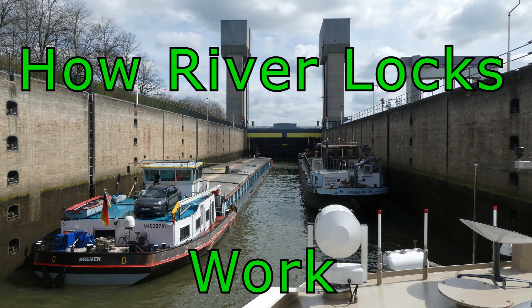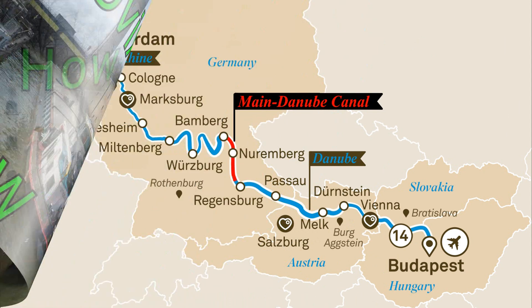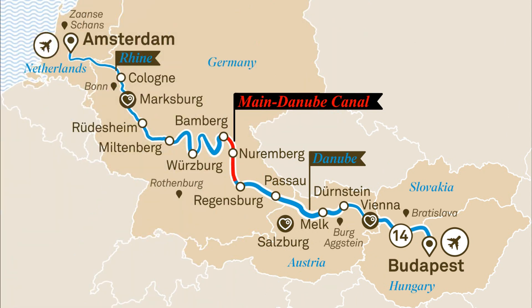Welcome to this video which will show you how river locks work. Between Amsterdam and Budapest we cruise for a total of 1,500 kilometres along the Amsterdam Rhine Canal, the Rhine River, the Main River, the Main Danube Canal and the Danube River. There are 68 locks between Amsterdam and Budapest.